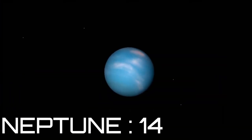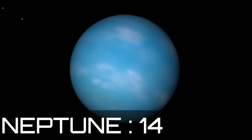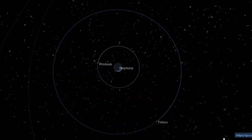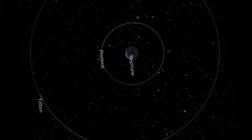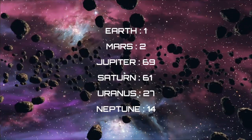Neptune is the last planet in the solar system and has 14 moons. Neptune's moons are named after sea gods in Greek mythology.